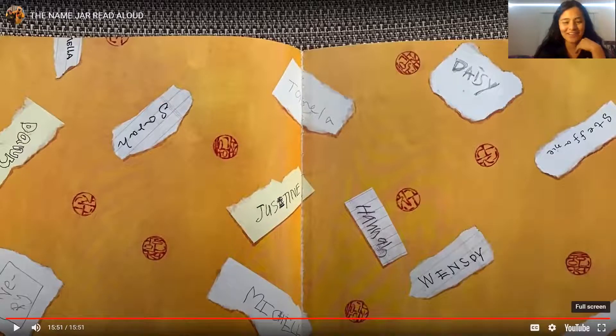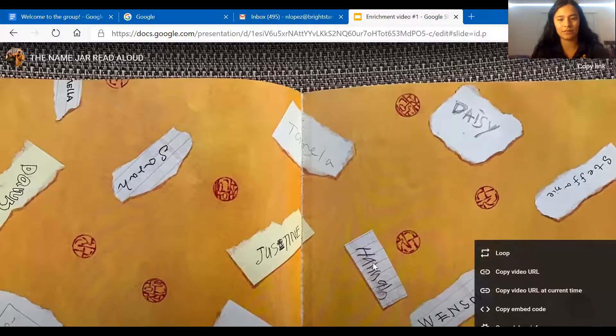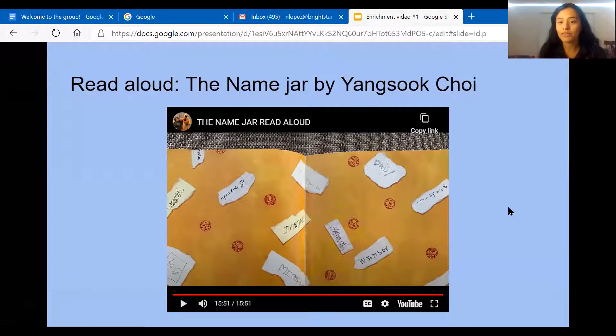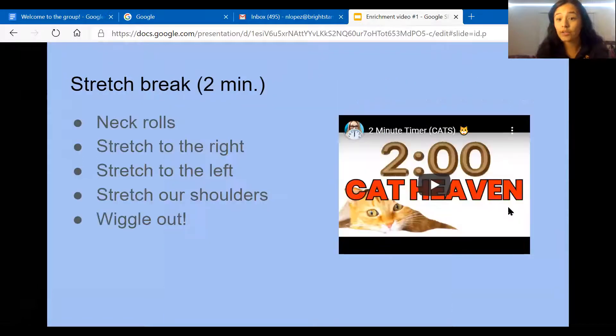Wasn't that wonderful? Can somebody tell me what the little girl's name was? Correct — Unhei! Can everybody say Unhei? Fabulous! All right, now we're going to move on to our little stretch break.